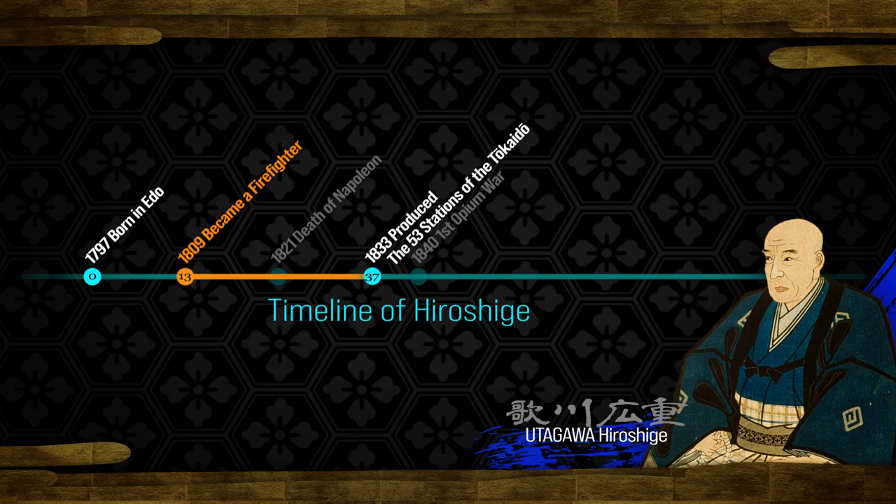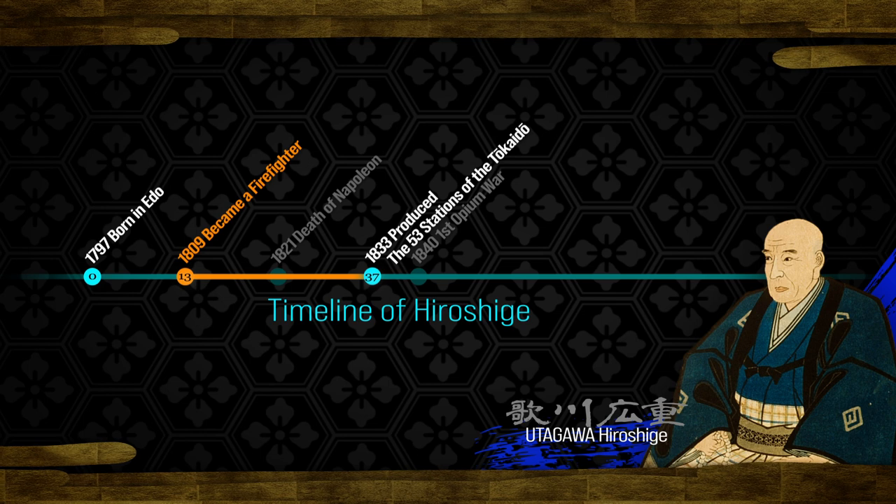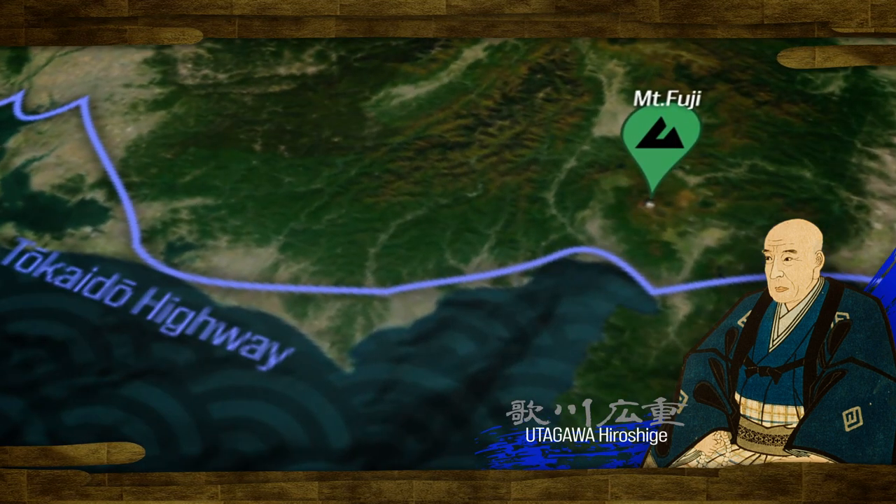At the age of 37, he seized the opportunity to create this series of landscape prints, gaining recognition as a top painter. Let's take a closer look at the ukiyo-e prints.